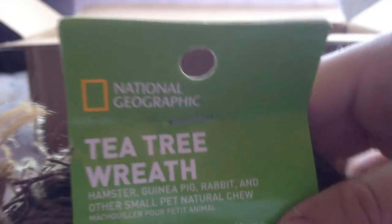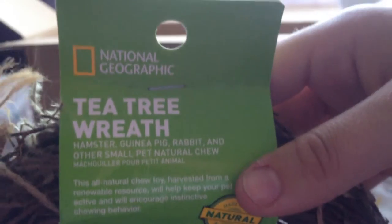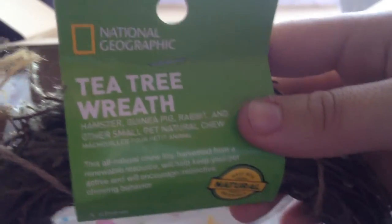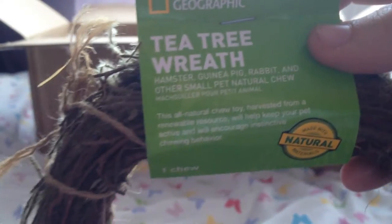Next thing we have is this National Geographic Tea Tree Wreath and this looks very interesting. It looks like leaves in a wreath shape with twigs — it does look very interesting. I know the gerbils and possibly the guinea pigs are going to love this. It just looks so natural and I really do like this — thank you.